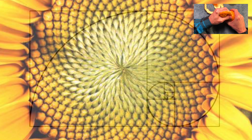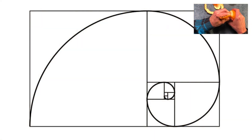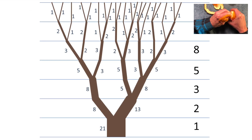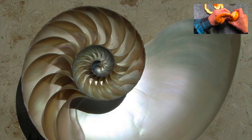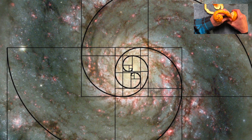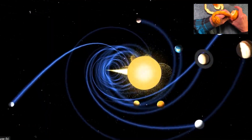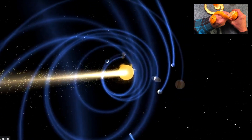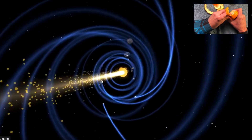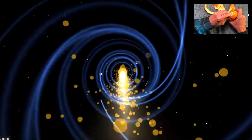The Golden Ratio describes so many naturally occurring formations in nature: the splits of tree branches, vegetables, faces, a sunflower, lightning, shells, hurricanes, spiral galaxies, even the travel of the Earth through space. Many believe that these similarities were more than a coincidence and prove the existence of divine intervention.